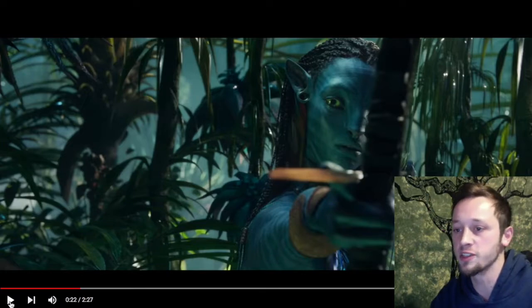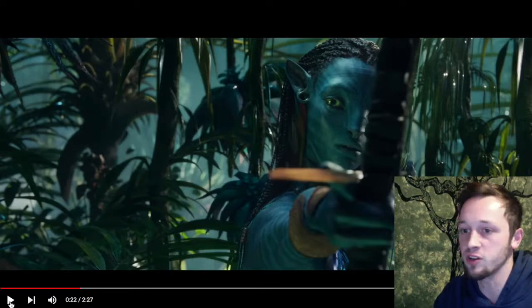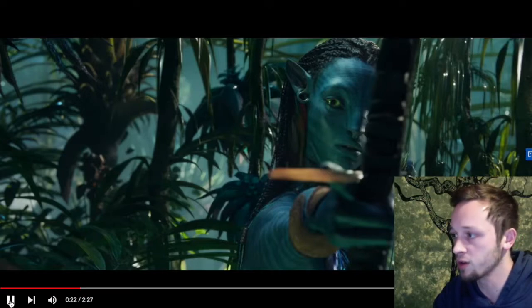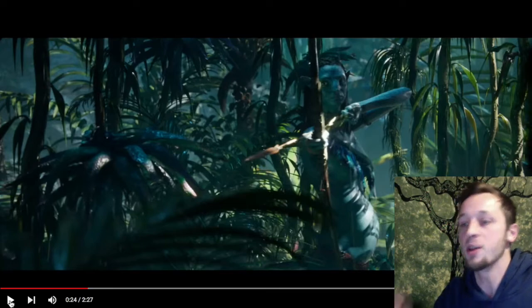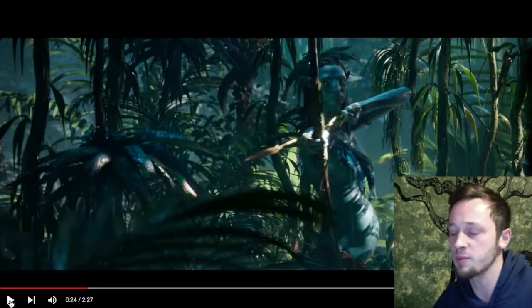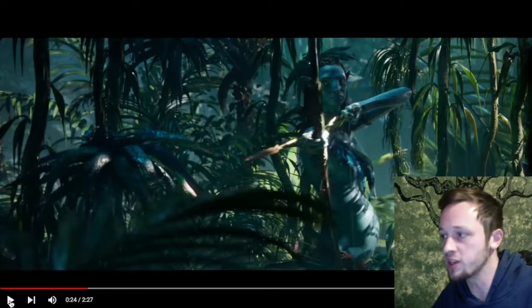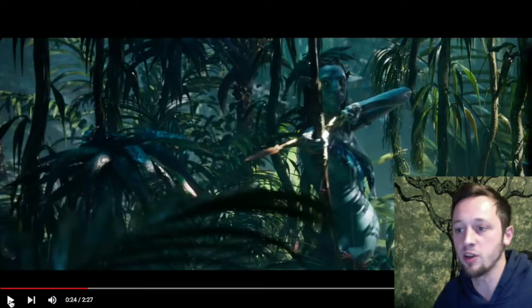This is a cool callback to the first movie where we see Neytiri hunting with a bow in the jungle, except now she's pregnant. In the first movie, the Navi were criticized for being a bit too humanoid, especially because they were blue-skinned aliens with mammary glands. These are pretty rare on Earth because mammary glands are only present in the titular mammals — no pun intended. So why would aliens have boobs?